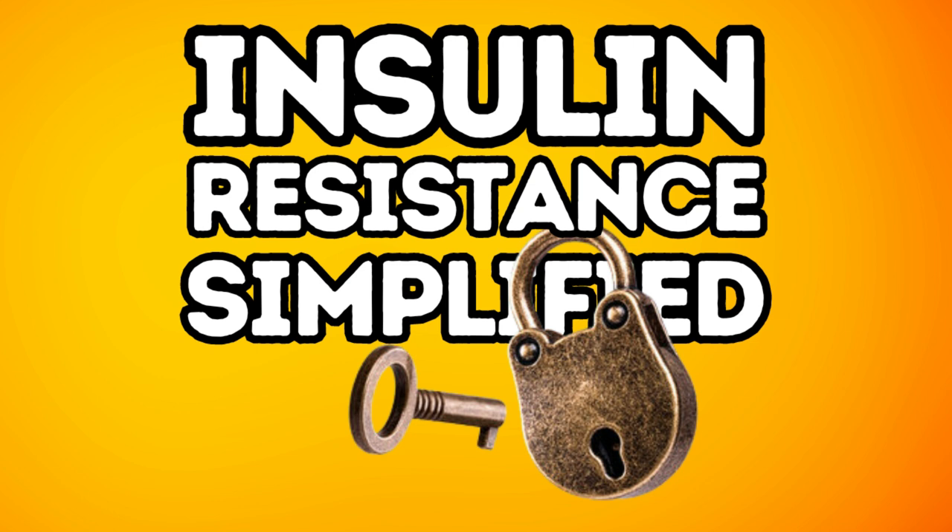Speaking of diet, remember we need to include more fiber. Fiber is like the body's version of a security system — it slows down the absorption of sugar and gives insulin more time to do its job. And lastly, stress management. This could be meditation, yoga, deep breathing, or even just taking a few minutes to relax and chill out. Managing your stress levels can help lower cortisol — that stress hormone — and keep your insulin response in check.